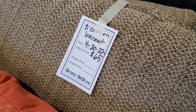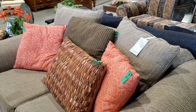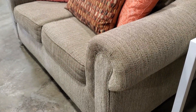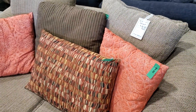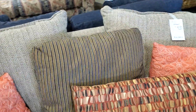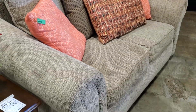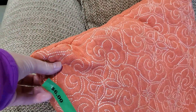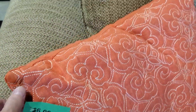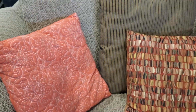Look at this loveseat for $65 — can you believe it? $65! If it wasn't brand new, it looked almost new. I really couldn't find any flaws on this. I thought it was beautiful. And look at their orange pillows — $6 — and I love the embroidery on the front. And look at this one with all the different colors with the orange background — $4.50.